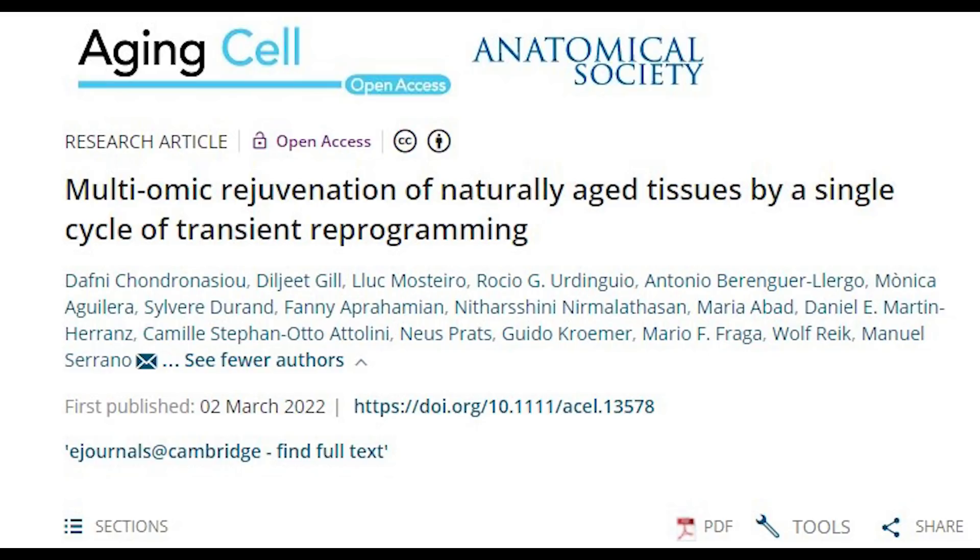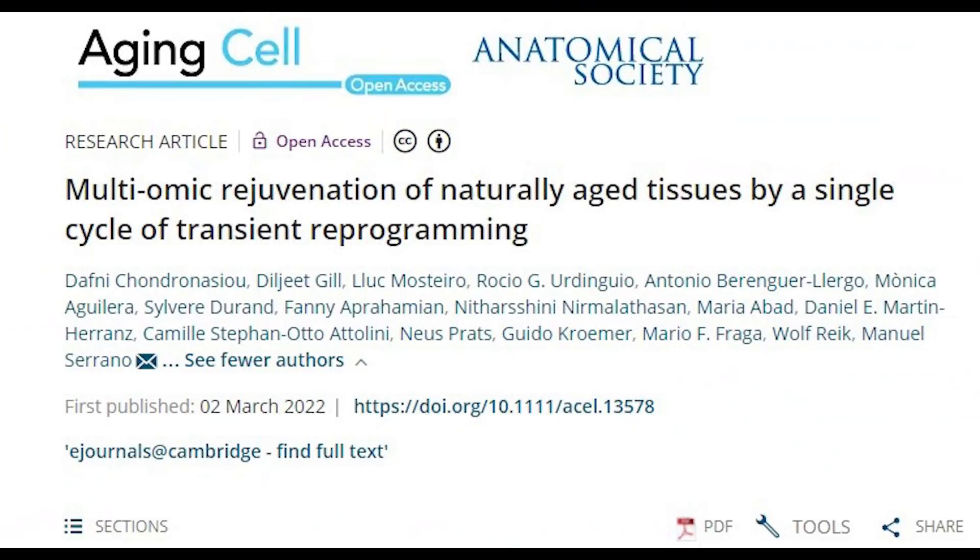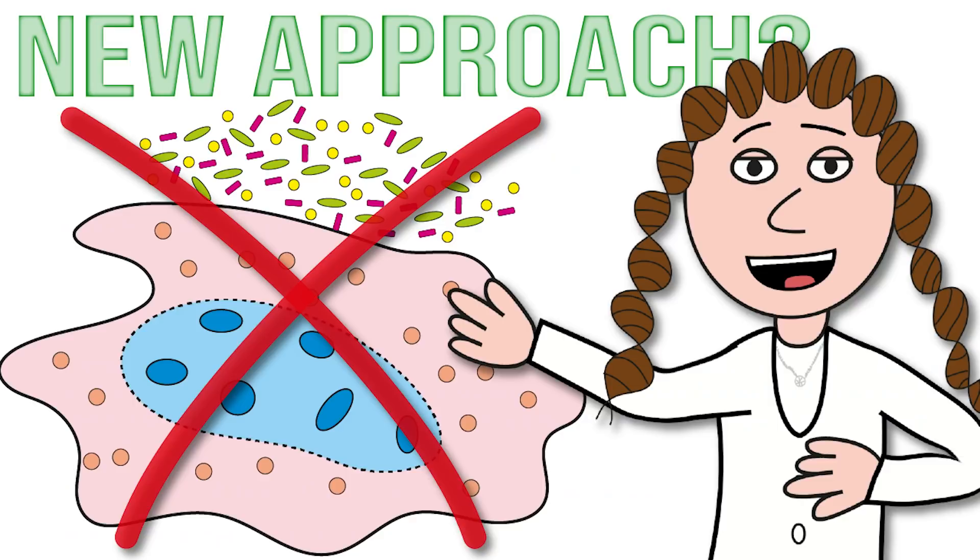A couple of the authors are heading off to Altos Labs, which you may have heard about recently in more popular media. So many people are interested in this paper. We'll be talking about rejuvenation, cellular reprogramming, what it means by multi-omics, and also a bit on senescent cells.